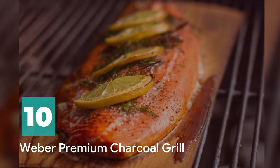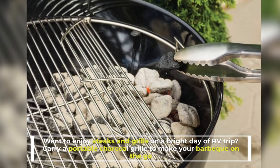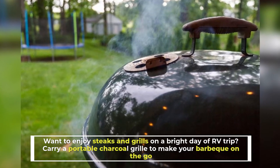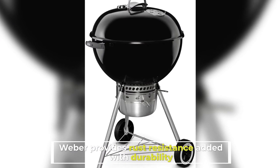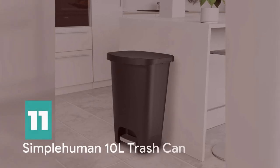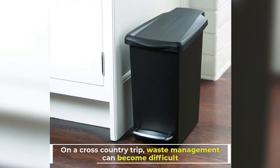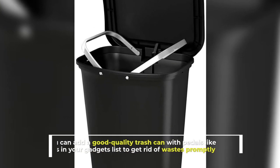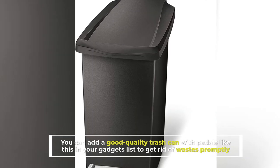Number 10: Weber Premium Charcoal Grill. Want to enjoy steaks and grills on a bright day of RV trip? Carry a portable charcoal grill to make your barbecue on the go. Simple Human 10 Liters Trash Can: On a cross-country trip, waste management can become difficult. You can add a good quality trash can with pedals like this in your gadgets list to get rid of wastes promptly.